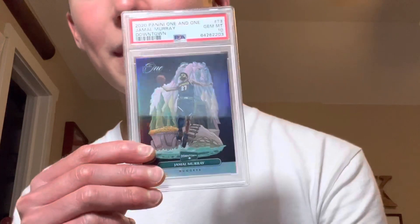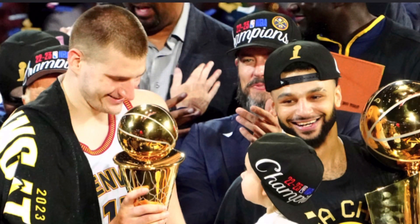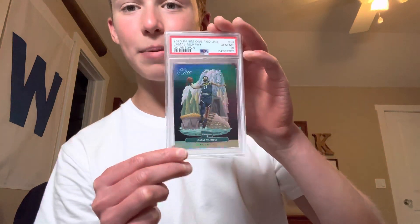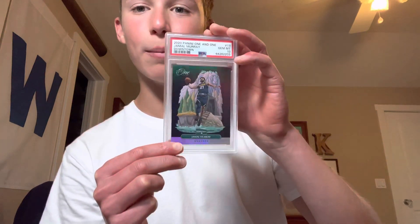I'm always buying super short prints. Speaking of super short prints, we have Jamal Murray PSA 10 Panini 1 and 1. I'm actually filming this on the night of Game 5, so by the time you're watching this, they probably already won the finals. PSA 10 Panini 1 and 1 Jamal Murray — you guys probably already know who won by the time this video uploads.